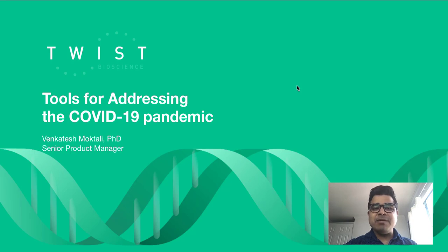Hi, my name is Venkatesh Mukhtali. I'm a Senior Product Manager at Twist Bioscience. In this video, I'm going to be discussing the tools from Twist Bioscience for addressing the COVID-19 pandemic.